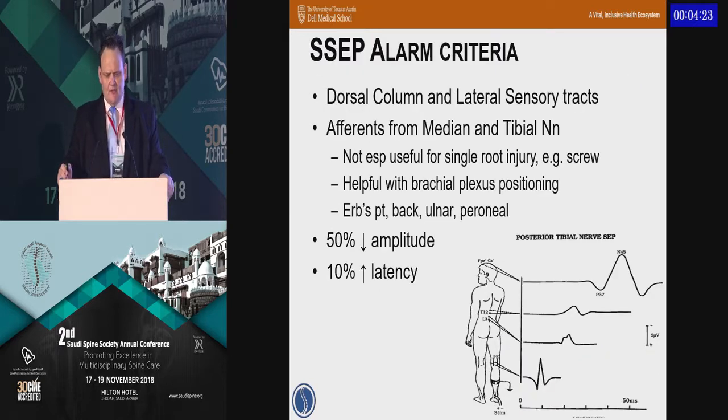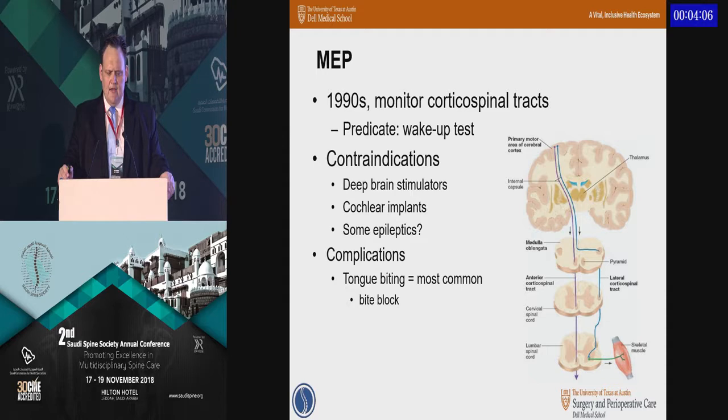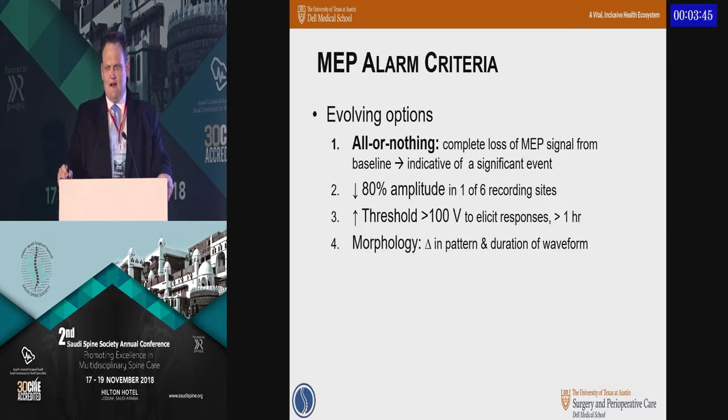Going through some of the alarm criteria: for SSEPs, you're taking afferents typically from the median and tibial nerves through the dorsal columns and lateral sensory tracts. An alert would be a drop of 50% in amplitude or an increase of 10% in latency. MEPs monitor the corticospinal tracts. It's critical to know the contraindications as we get more patients with deep brain stimulators, cochlear implants, and so on. The bite block is a big issue due to stimulation — in prone patients particularly, you don't want them to bite their tongue. The alarm criteria for MEPs are evolving; typically the all-or-none reporting is what I still see most frequently.